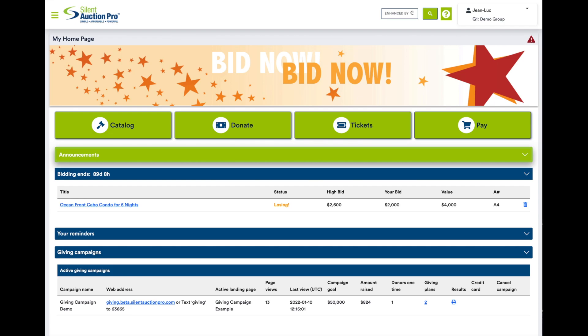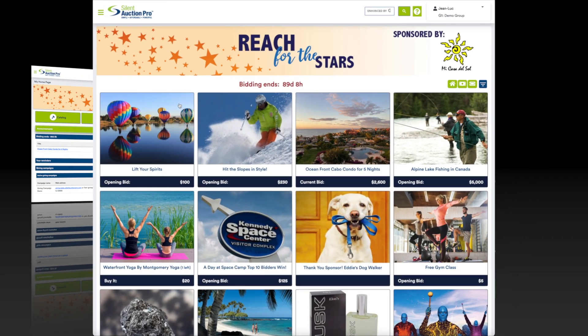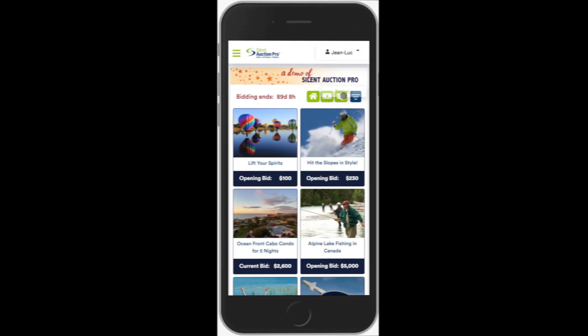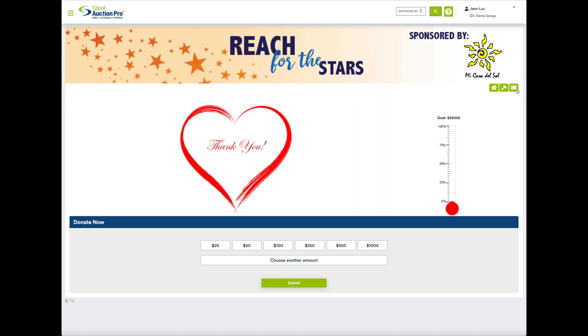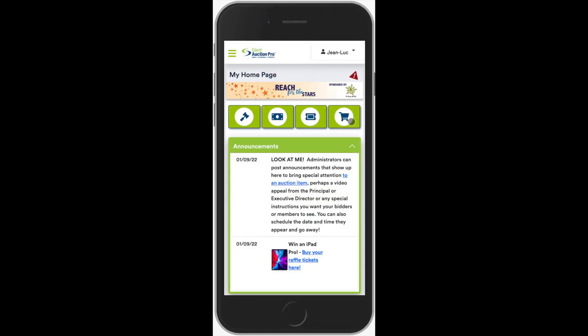Our enhanced homepage makes it simple for your guests to sign in and navigate to all the pages that matter most. I'm saving the best for last: the auction catalog, tickets, donate, and checkout pages.